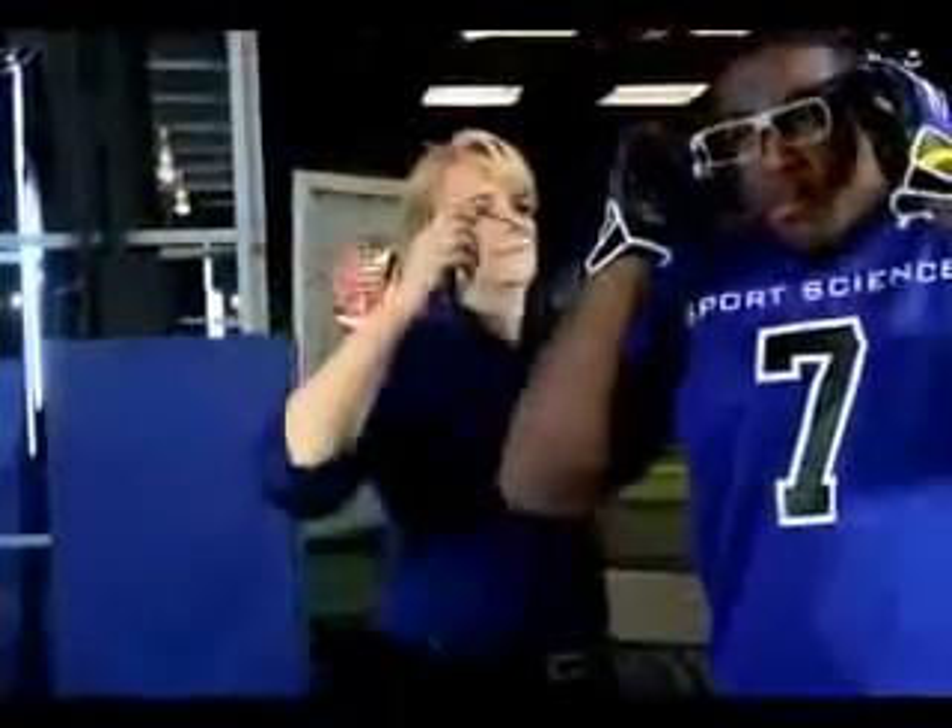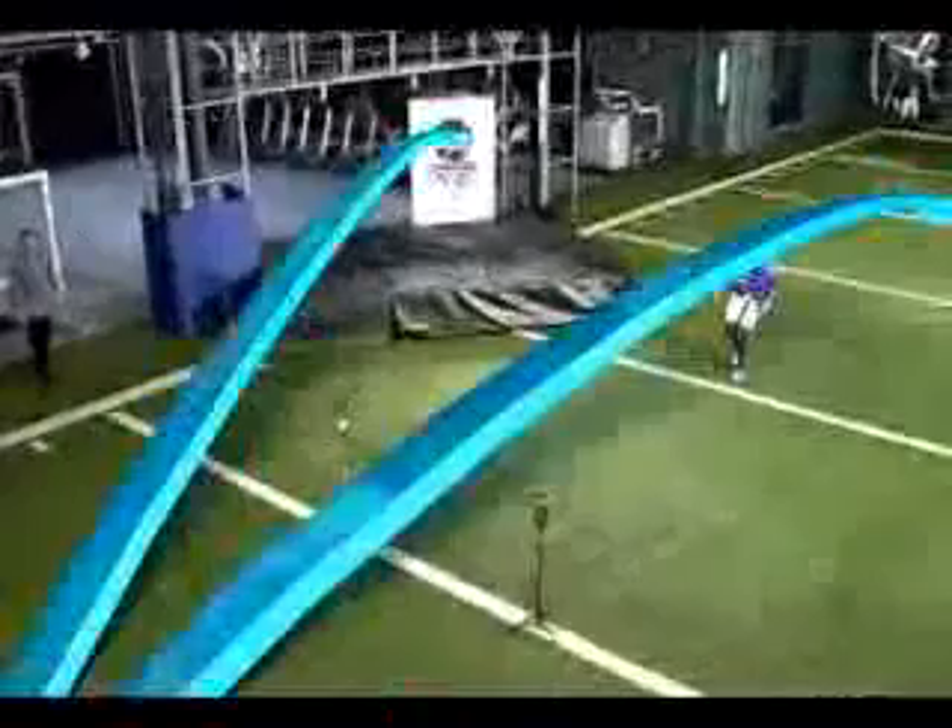Utilizing state-of-the-art eye-tracking technology, we'll analyze how effectively Peterson reads a quarterback's cues and reacts to defend either a pass or a run. Being hooked up to all these gadgets, I pretty much feel like a machine right now.